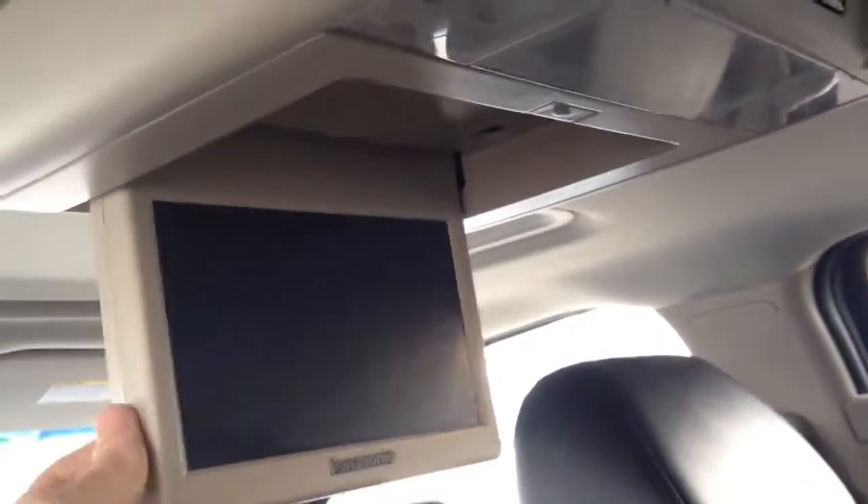There is an overhead entertainment system. And a bench seat in the third row — quite comfortable. The third row has their own cup holders and a little bit of storage space, as well as their own entertainment system.